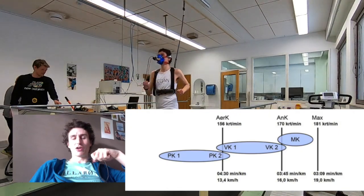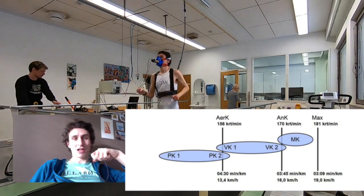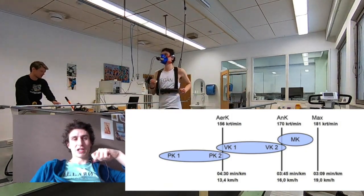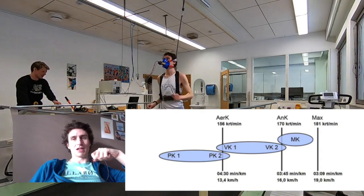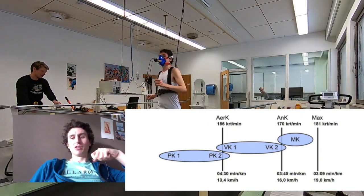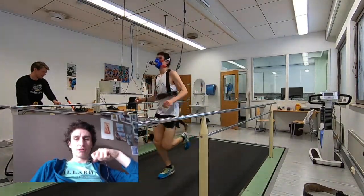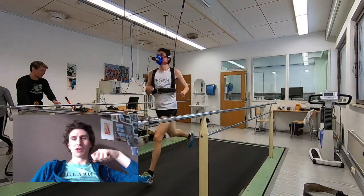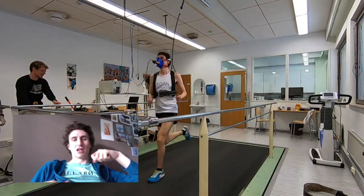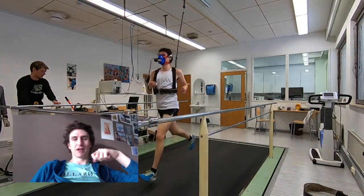The maximum heart rate I reached during the test was 181 beats per minute, which was quite a surprise to me because when running normally I've never actually managed to get it that high. But that's the beauty of these tests — you do go to maximum, to fatigue, pushing yourself to the limit. With the test you're strapped in, so if you do faint or really exert yourself and fall, you're harnessed in anyway.